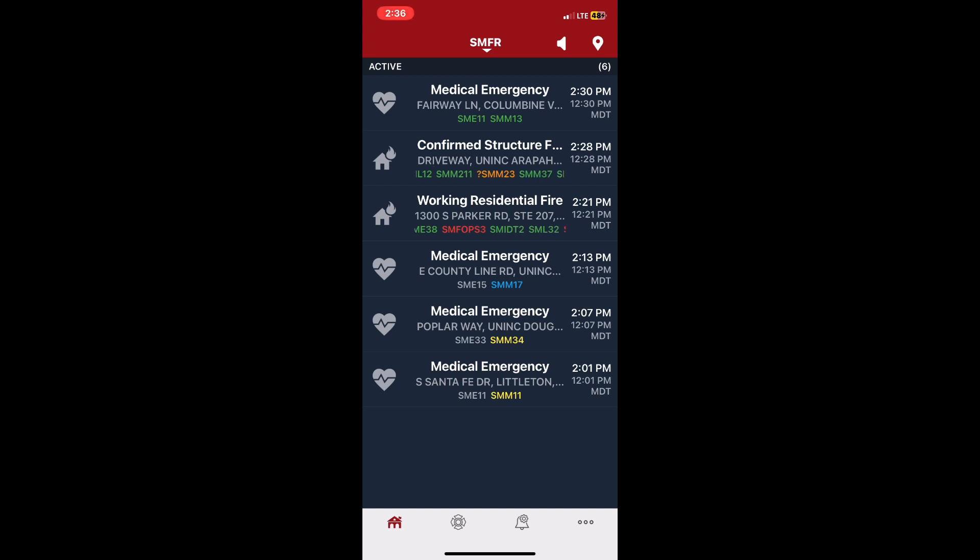Command 21 Bravo — water supply established to Engine 21. Command copies: water supply established to Engine 21. Engine 22, command — on floor 2, primary search. 22 copies: second floor, primary search.